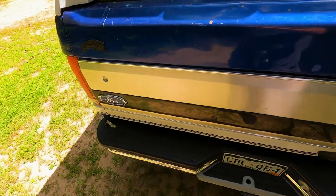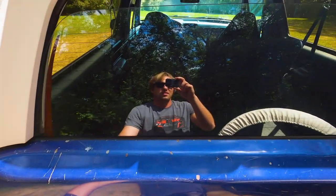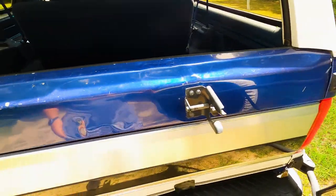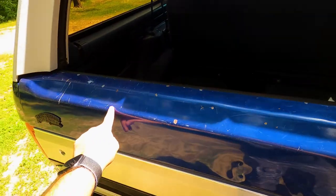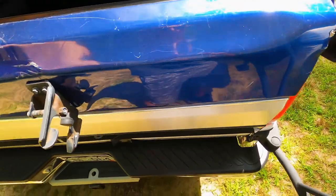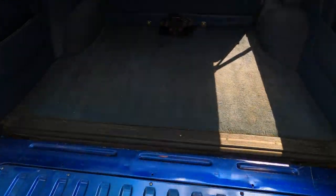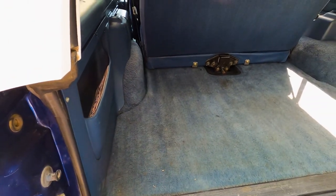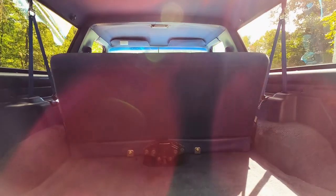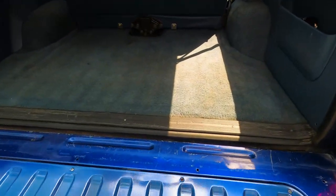Opening this up, the tailgate is kind of banged up — some scratches and dents on it. But yeah, super clean all-original paint otherwise. I haven't found anything to complain about.